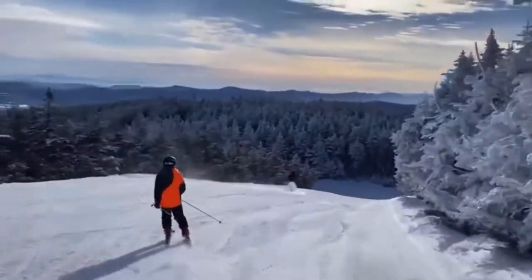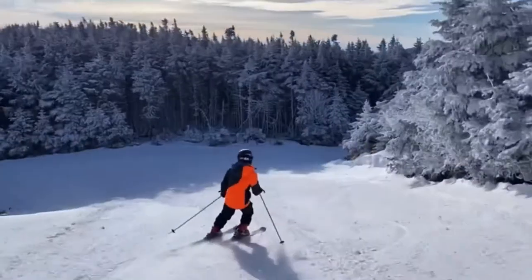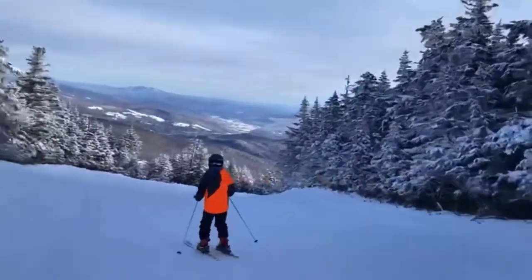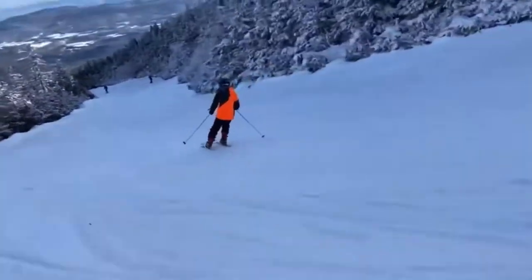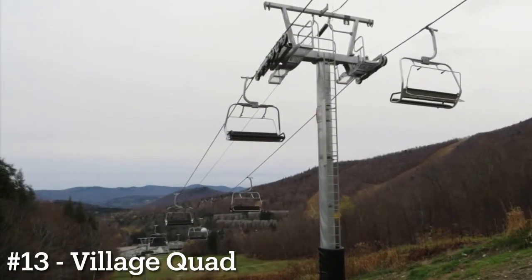Hello everyone, welcome to the first ever chairlift rating on this channel. So without further ado, here is a rating of every chairlift including Mount Ellen at Sugarbush Mountain Resort in Warren, Vermont. Enjoy.